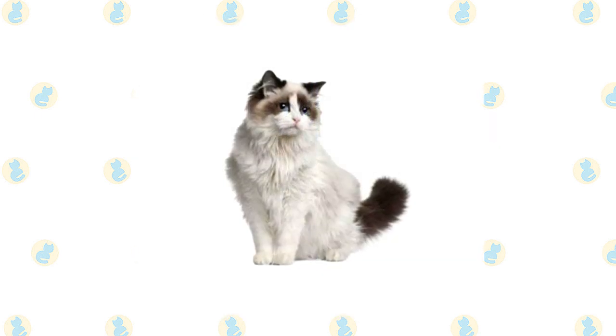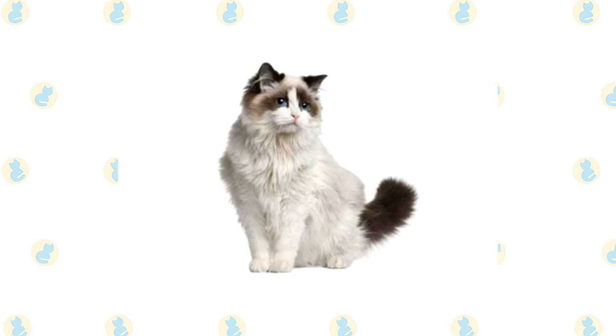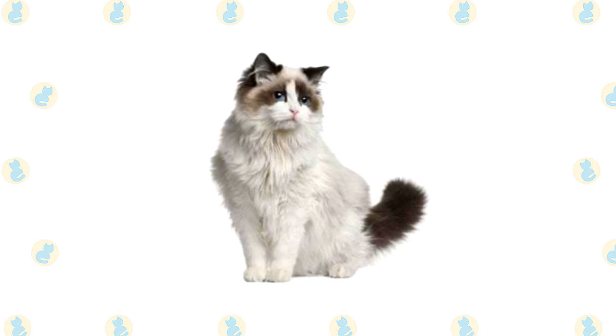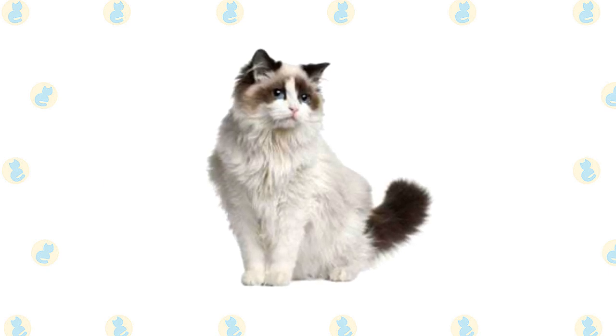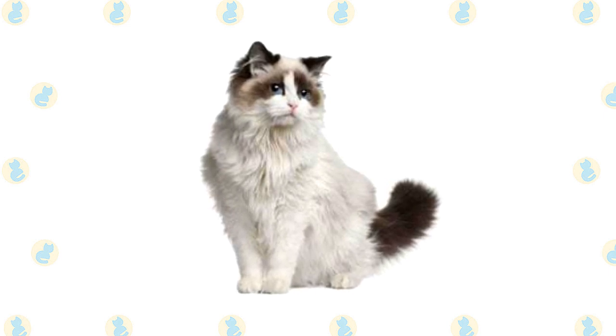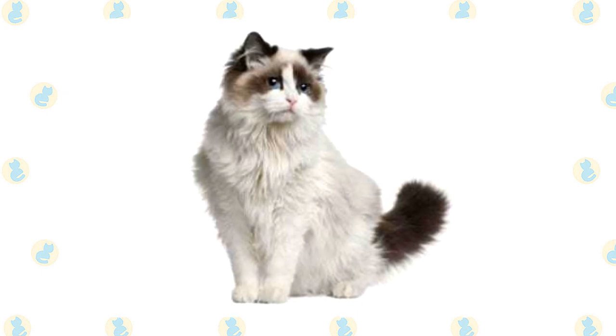Ragdolls stand out for their large size, semi-long coat in a pointed pattern, and sparkling blue eyes. They are among the largest of the domesticated cats, with some males weighing at 20 pounds or more. A Ragdoll has a light-colored body with a darker face, legs, tail, and ears. He comes in three patterns: mitted and bicolor, both of which have white, and color point, which has no white.